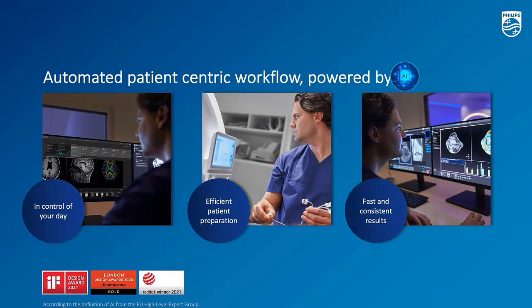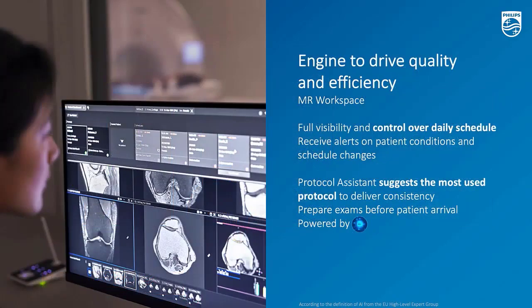This is the third pillar. When we are stepping outside the exam room, we are looking at the console room. Here is the benefit of the vital screens and smart workflows. Starting with the first one: MR Workspace. MR Workspace is a new product introduction introduced this year at RSNA.